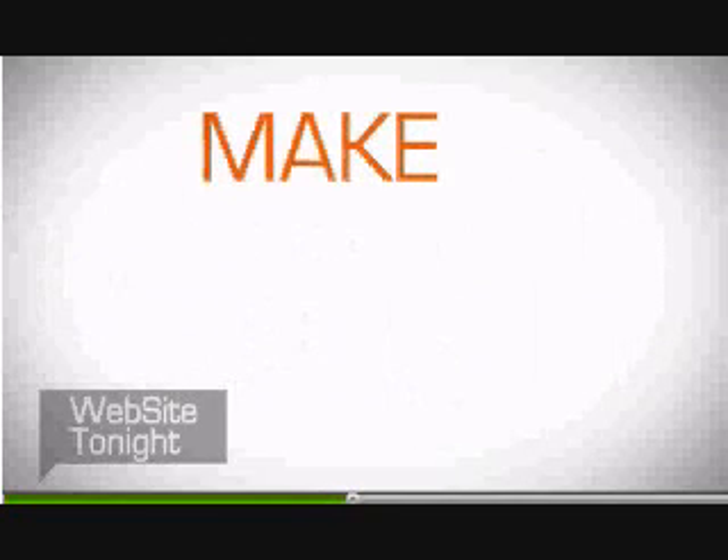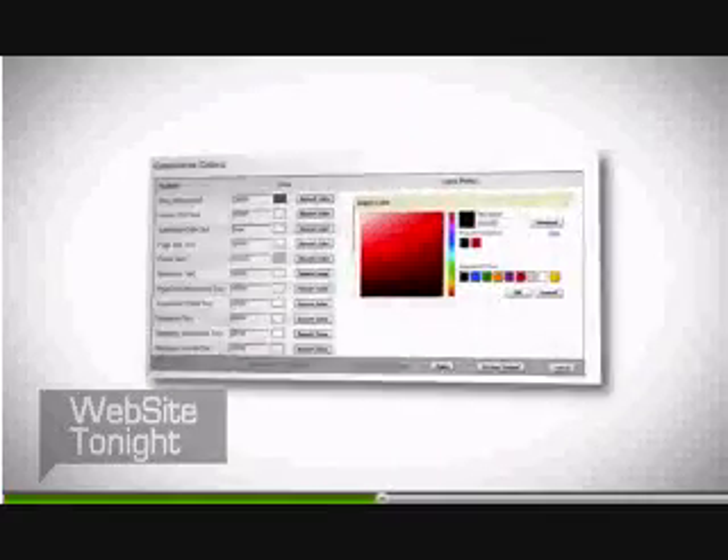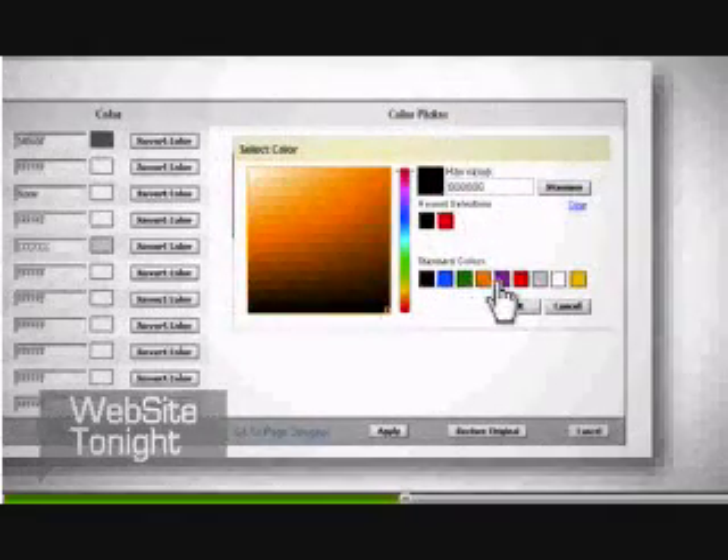Now, fine-tune the site to make it uniquely yours. Add two levels of navigation and change the color scheme or the color of any site element to create that perfect look.